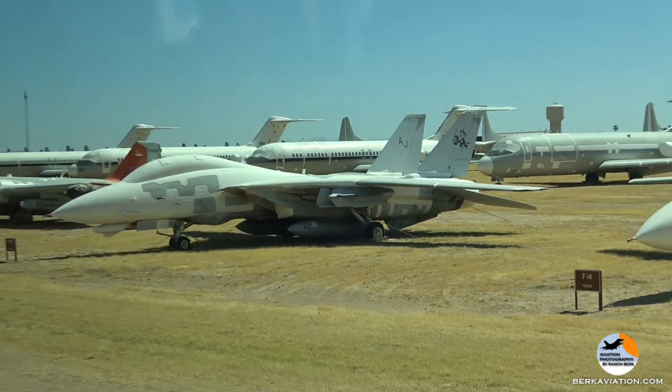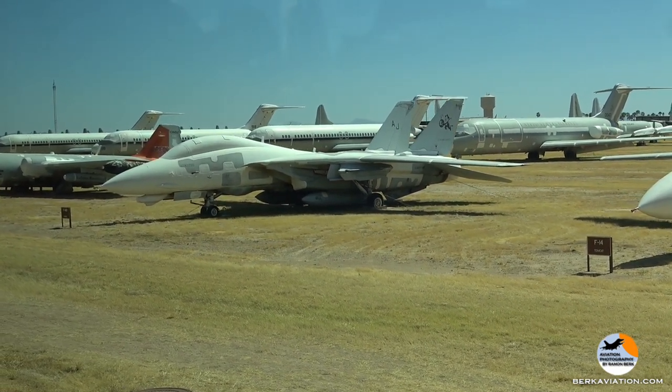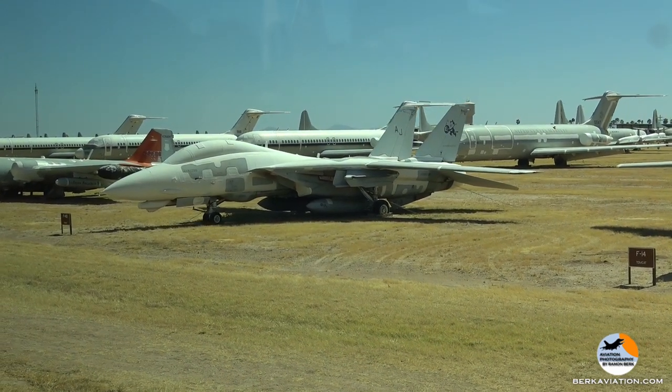Now, the next two planes here are both F-14 Tomcats. The F-14 is a twin-engine supersonic Navy fighter interceptor.